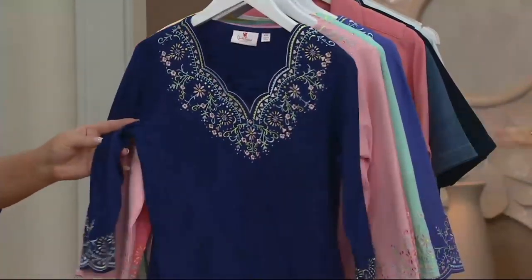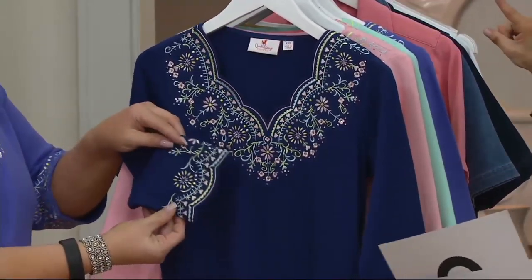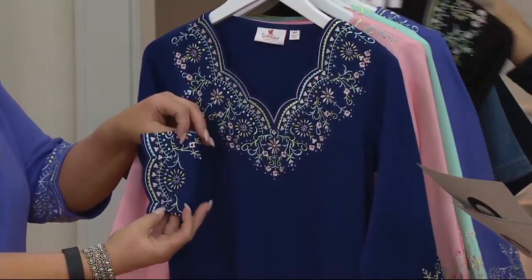Do you care if I bring the new colors up first? Let's do light navy. You were pointing out the beautiful neckline — and the sleeve too, it's also around the sleeve, you guys. That is so pretty.